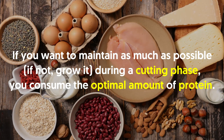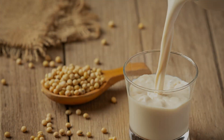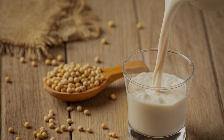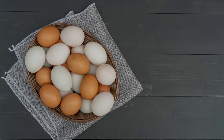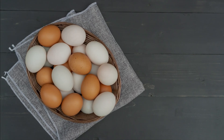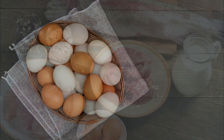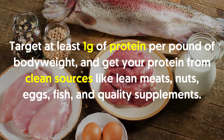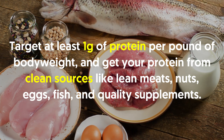Number two: eat more lean protein. If you want to maintain — or even grow — muscle during a cutting phase, consume the optimal amount of protein. First, it boosts your metabolism throughout the day because protein takes more energy to digest than carbs or fat. Second, it keeps you full to prevent overeating. Finally, it prevents excessive muscle loss. Target at least one gram of protein per pound of body weight and get your protein from clean sources like lean meats, nuts, eggs, fish, and quality supplements.